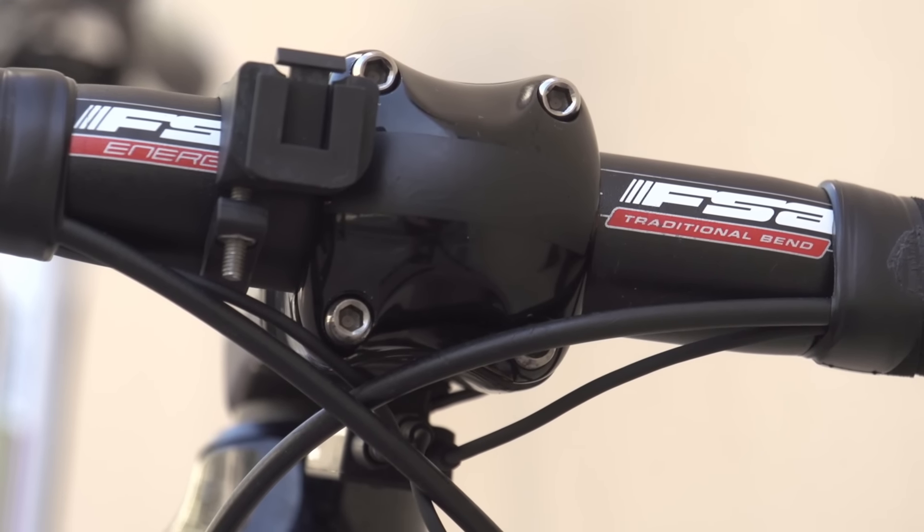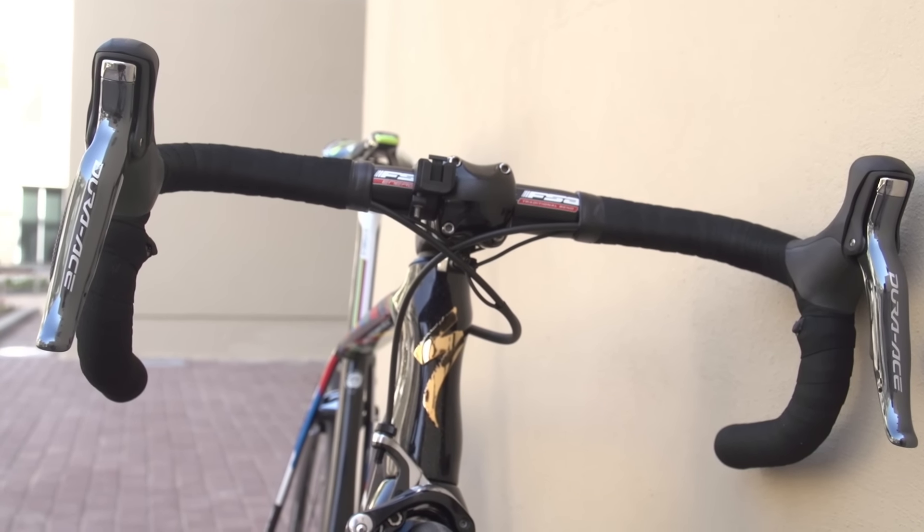His bars are aluminium and they're FSA Energy traditional bend bars, and they're 42 centimetres wide.